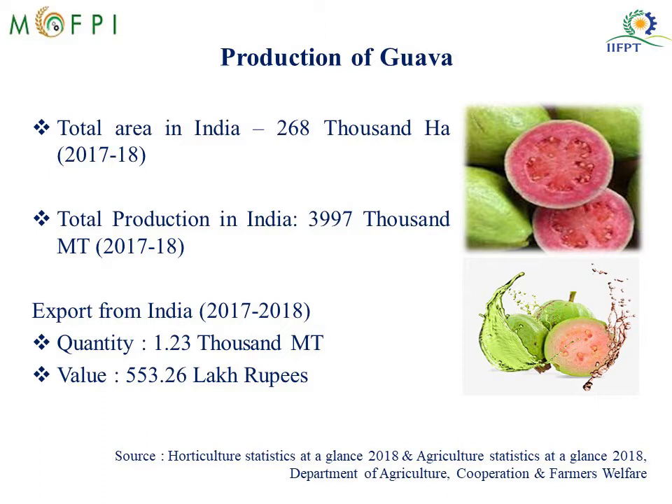In this slide you see the production statistics of Guava. The total area of production in India amounts to 268,000 hectares and total production amounts to approximately 4,000 metric tons. The export quantity is 1,23,000 metric tons and the value is 553 lakh rupees.